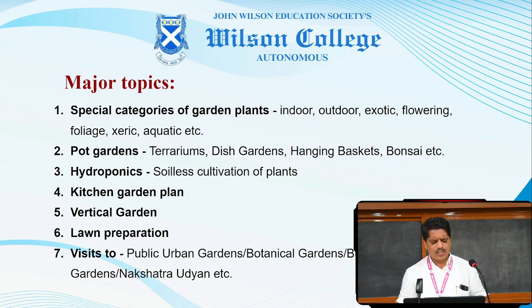Preparing a plan of kitchen garden under feasible areas will be possible through this course. The concept of vertical garden and preparation of lawns are some additional topics. Under this course, the students will get opportunity to visit public urban gardens, botanical gardens, butterfly gardens, and nakshatra gardens. Some of these come under theme-based parks or theme-based gardens.